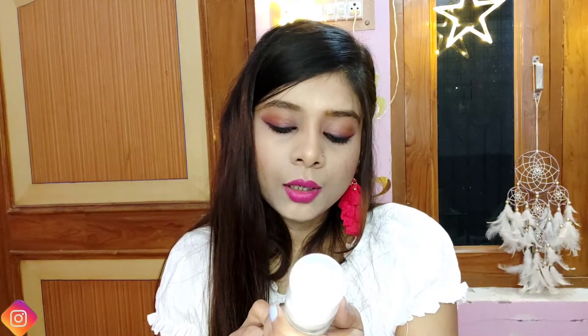After that, we have the Plum Green Tea Face Mist. This is a very nice face mist and it feels very different and refreshing on the face.